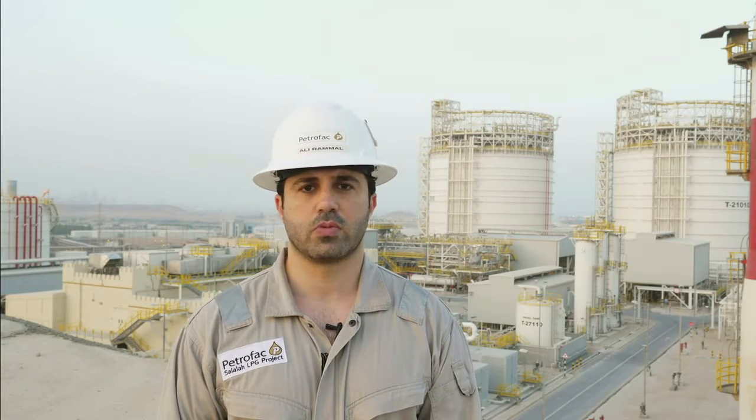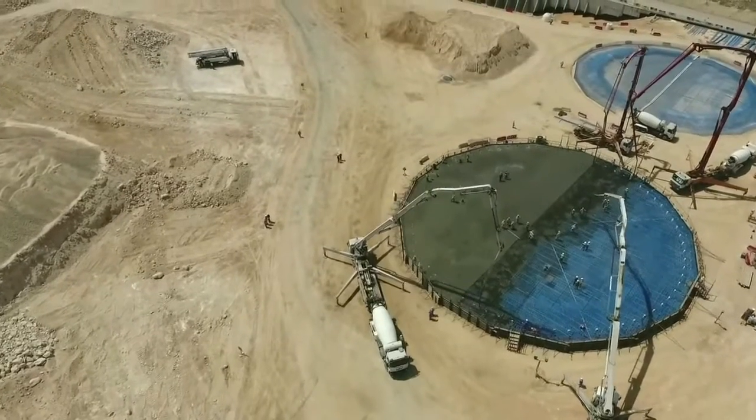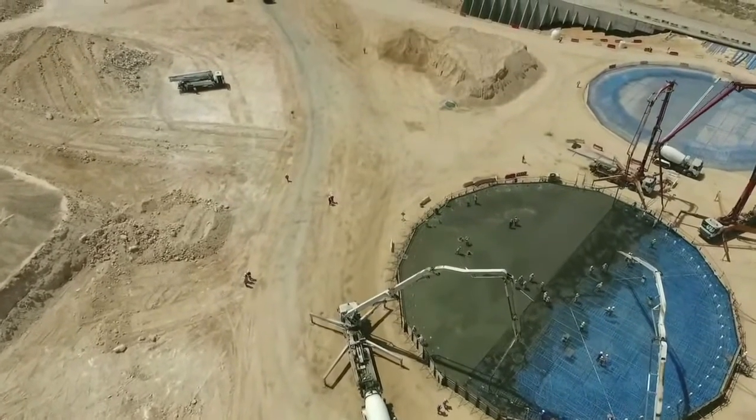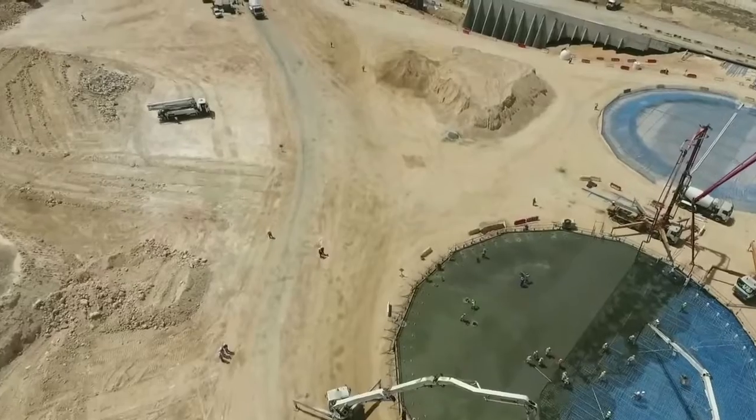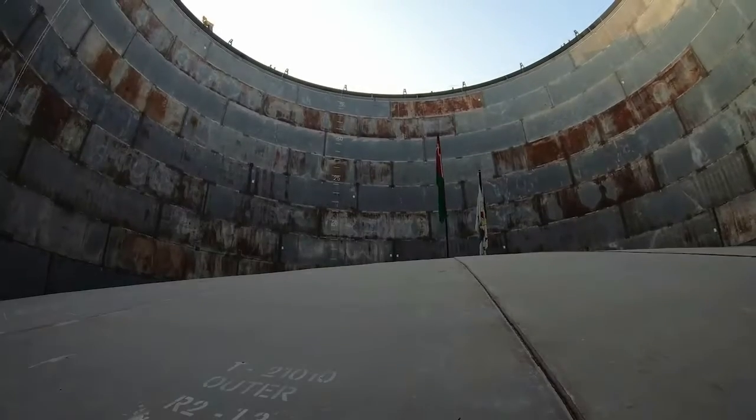The foundations of these tanks were 2,300 cubic meters of concrete each. In order to avoid having joints in these foundations, we had to do continuous pouring for 13 hours, which proved to be a logistical and supply challenge for ready-mix concrete. The roofs of the double wall cryogenic tanks, each weighing approximately 310 metric tons, were assembled inside the tanks.